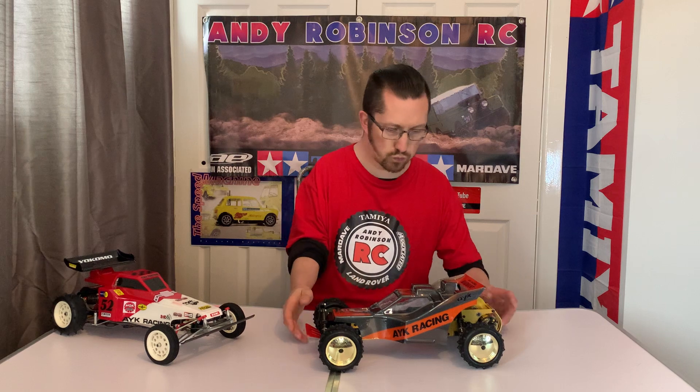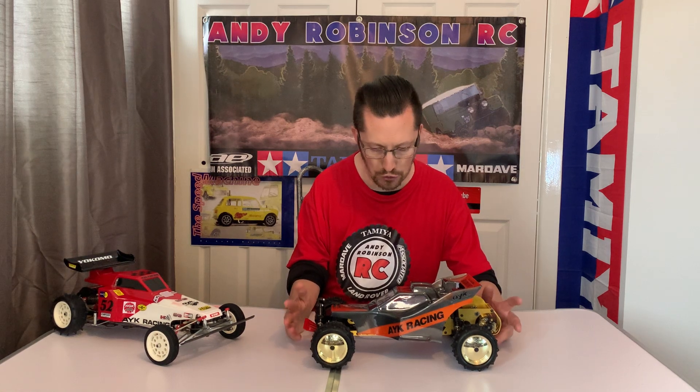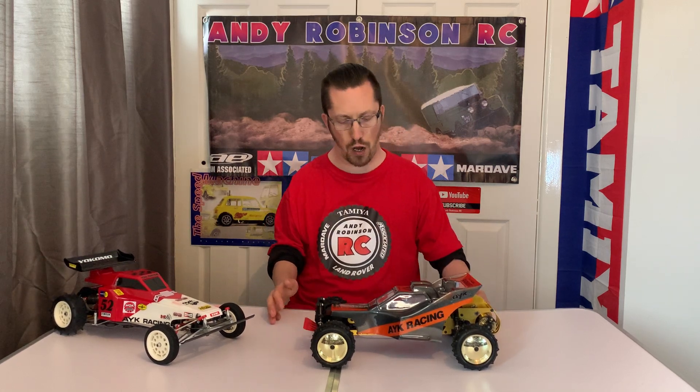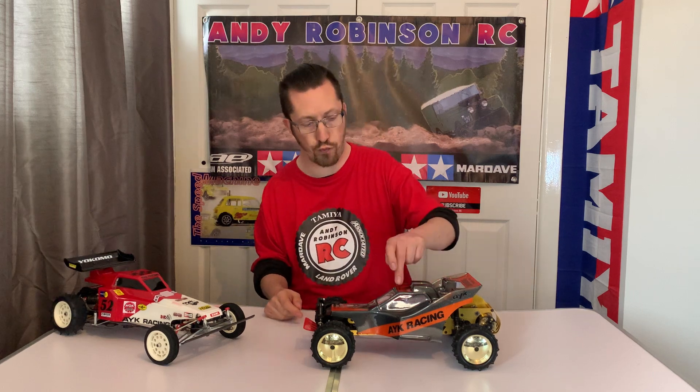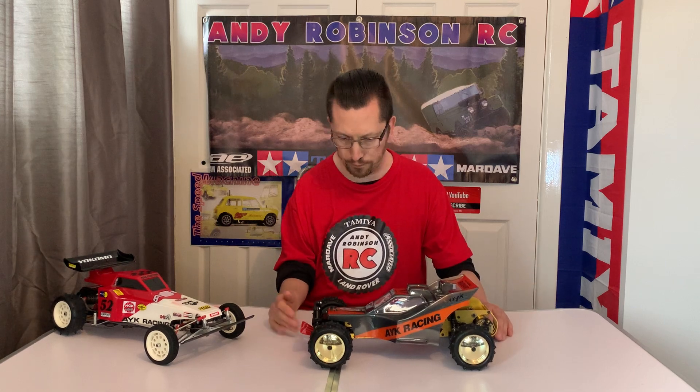It wasn't the Radiant but the Radiant Pro that gave it a racing pedigree. Mike Dunn of Race Prep - who I think raced as well - finished seventh in the four-wheel drive class at the 1989 IFMAR Worlds with a Pro Radiant, which is pretty cool.